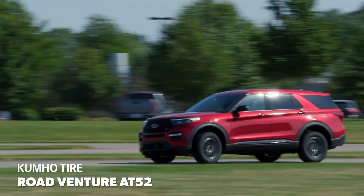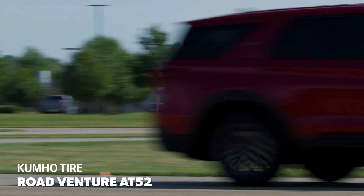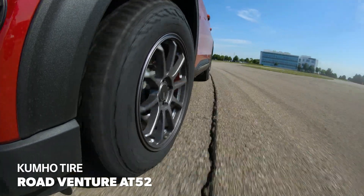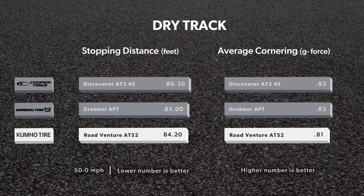Accident avoidance and emergency braking are critical aspects of dry performance for an all-terrain tire. In our testing, the RoadVenture AT52 proved it was well up to the task. It led the test in braking distances from 50 miles an hour, and it was competitive with the leaders in lateral traction on the skid pad.